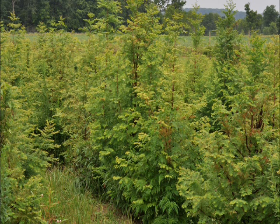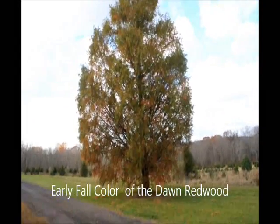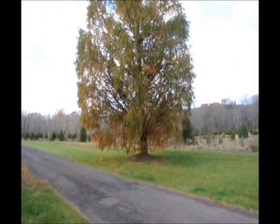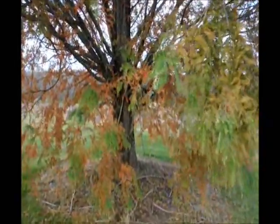No, paranoid people choose the dawn redwood because they know at Christmas time this tree will have lost its needles. In the fall it turns red and orange and the needles start to drop, and by Christmas time it'll have no needles. Paranoid people realize no one steals a Christmas tree that doesn't have needles.